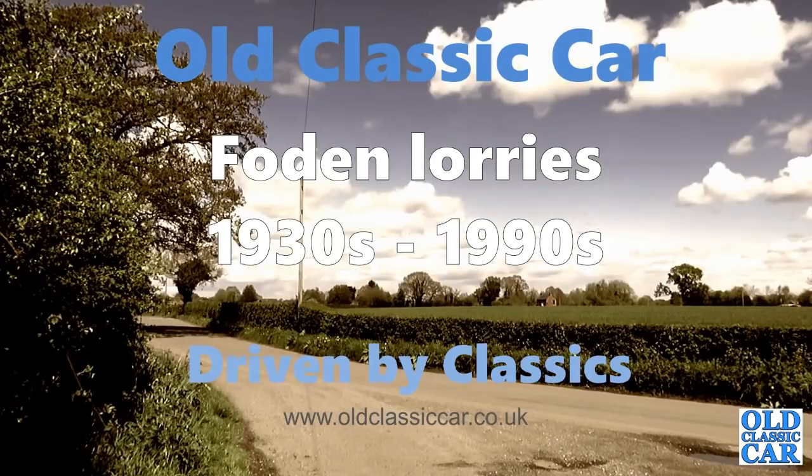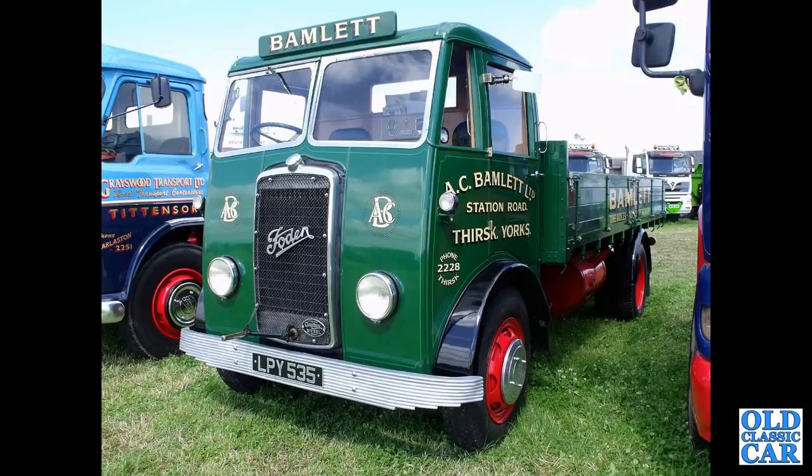Welcome to our classic car collection of 90 photographs featuring classic Foden lorries. We begin with LPY535, a 1954 Foden OG4L with a dropside body in the livery of AC Bamblet Ltd of Thirsk in Yorkshire.